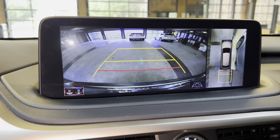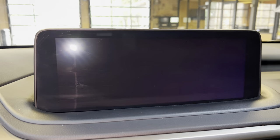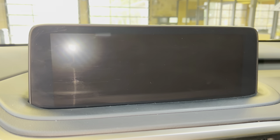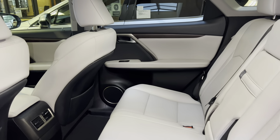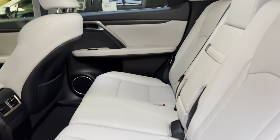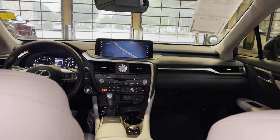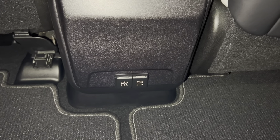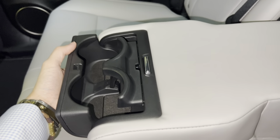The backup camera in the 2022 RX features a bird's-eye view camera, wide-screen camera, and custom parking lines. The back seats of the 2022 RX include rear AC vents and two USB-A charging ports. So in total, this vehicle has six USB charging ports. Inside our center armrest, we have two cup holders.